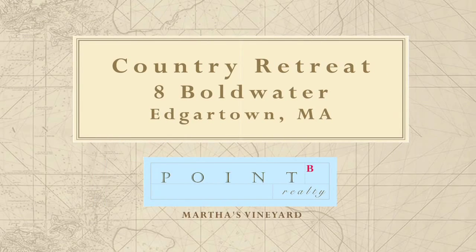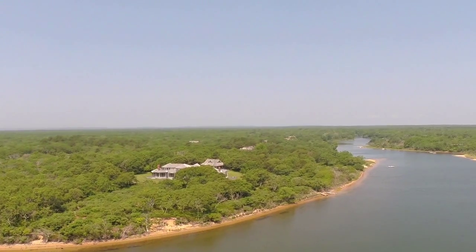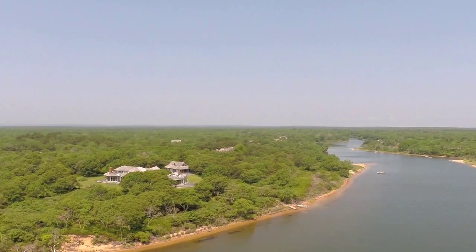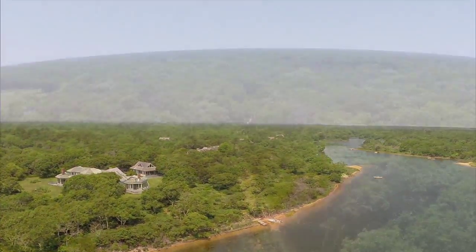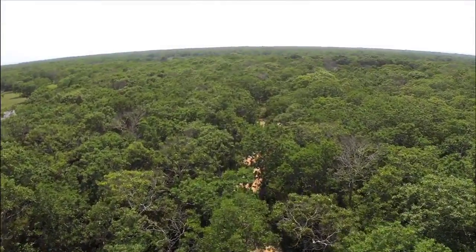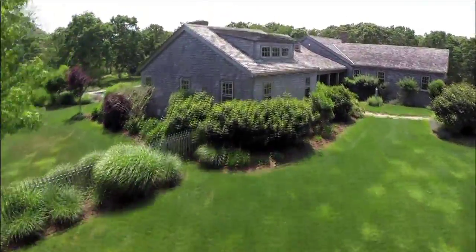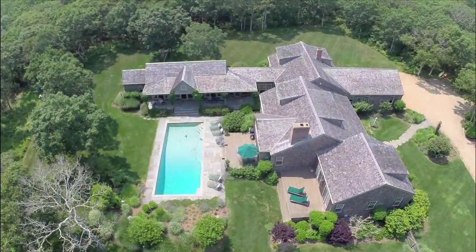Quietly tucked away on the western shores of the Eggertown Great Pond and discreetly sited throughout the bucolic landscape is a small collection of distinctive Martha's Vineyard homes. The prestigious Boldwater Enclave features laid-back privacy by design. Winding down one of the long driveways through the heart of Boldwater, you discover nearly 12 secluded acres that open up to reveal a sophisticated country retreat.